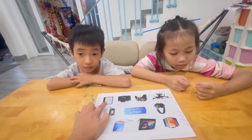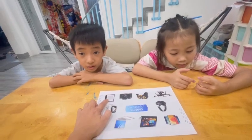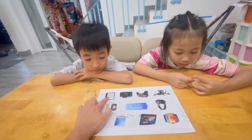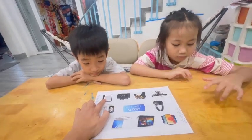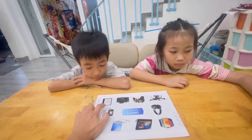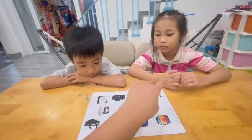Kevin, what is this? It's an e-reader. Very good! Do you have an e-reader? No, I don't.